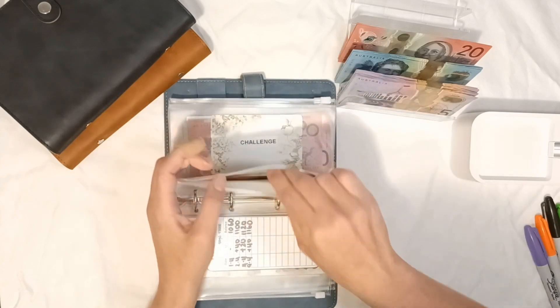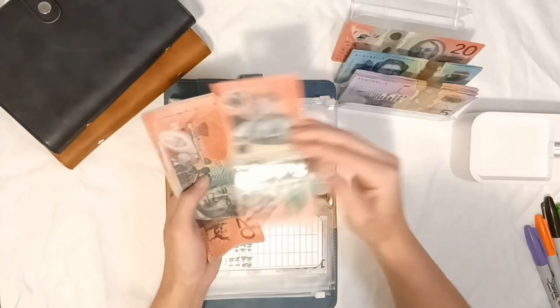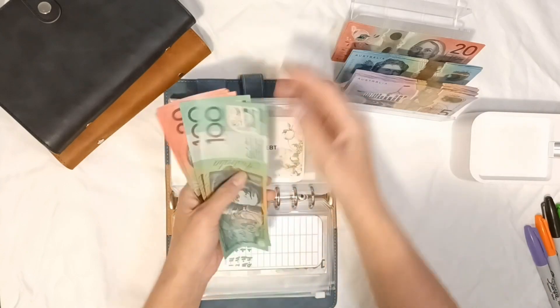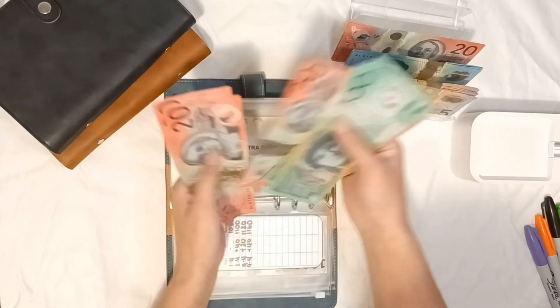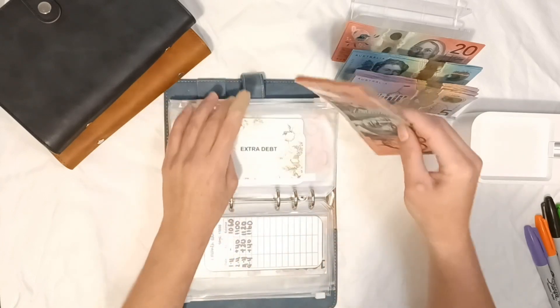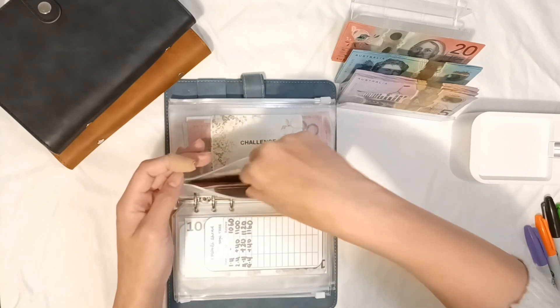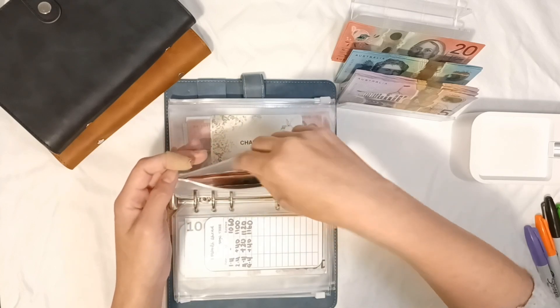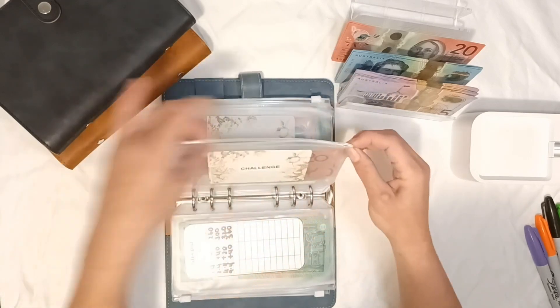Extra debt is also going to get some today — it's getting $20. Now it's got $1, $2, $20, $40, $60, $83, $20, $40, $60, $80 — $380 dollars for extra debt. I'm close to my first target of $500, so I can get my first debt paid off.